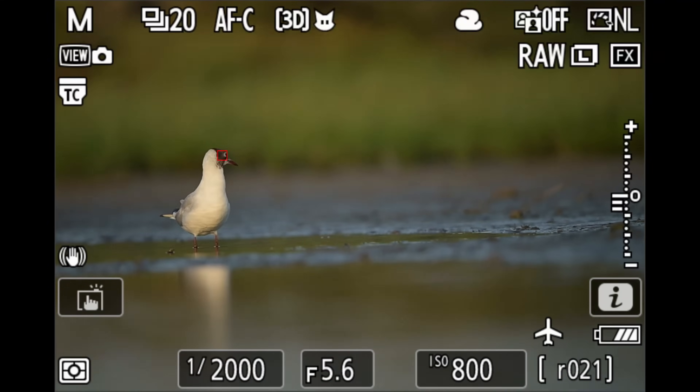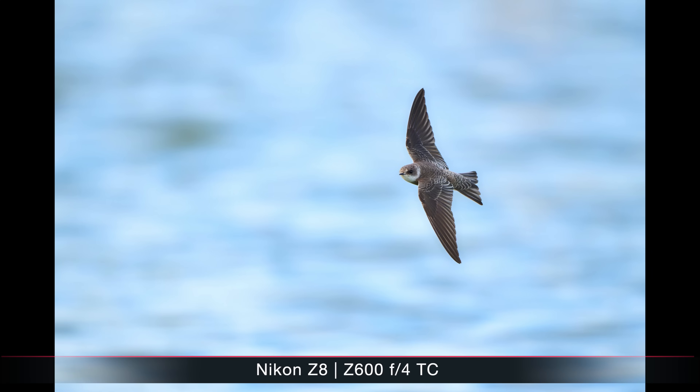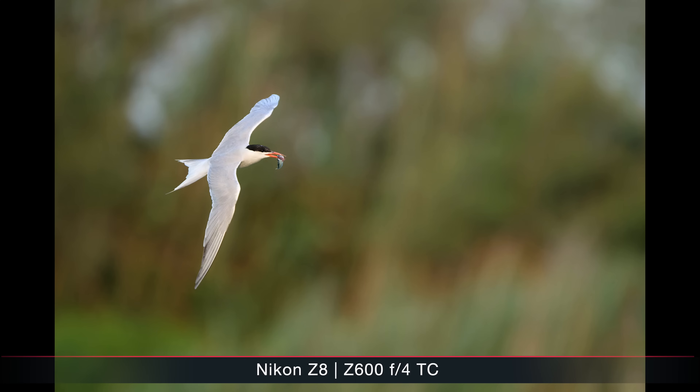But with flying birds against certain types of backgrounds — this could be bushes, reeds, or sometimes even a water surface with waves like a river — I was not happy that the Z8 and Z9 often went on the background and didn't detect the bird in front.